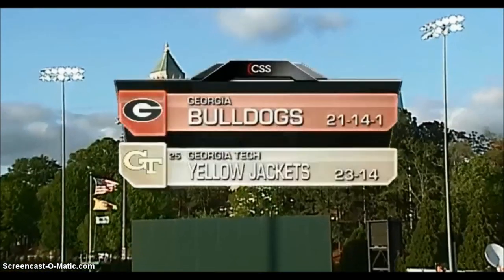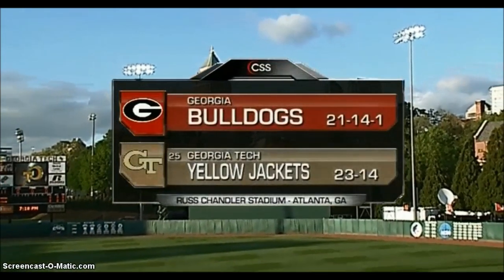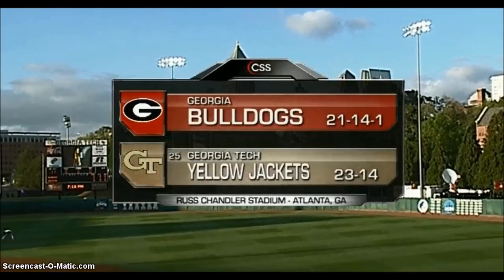Welcome to Russ Chandler Stadium in Midtown Atlanta. Tonight it's the SEC versus the ACC as the Georgia Bulldogs meet the 25th ranked Georgia Tech.